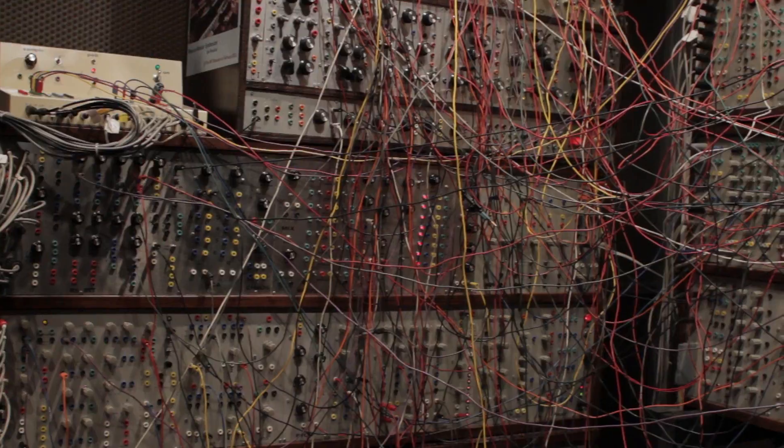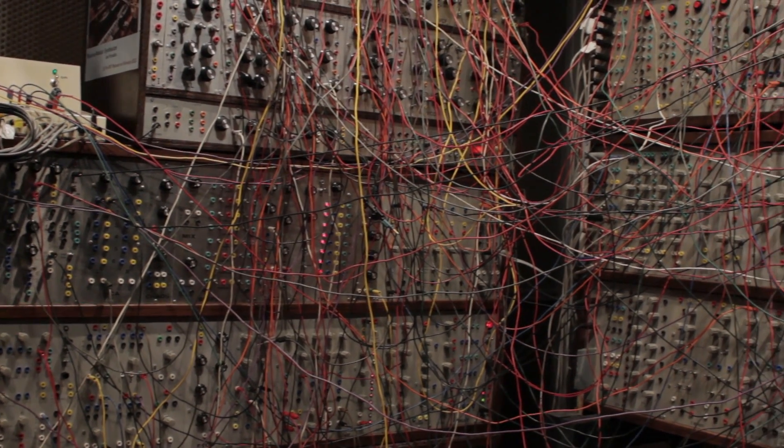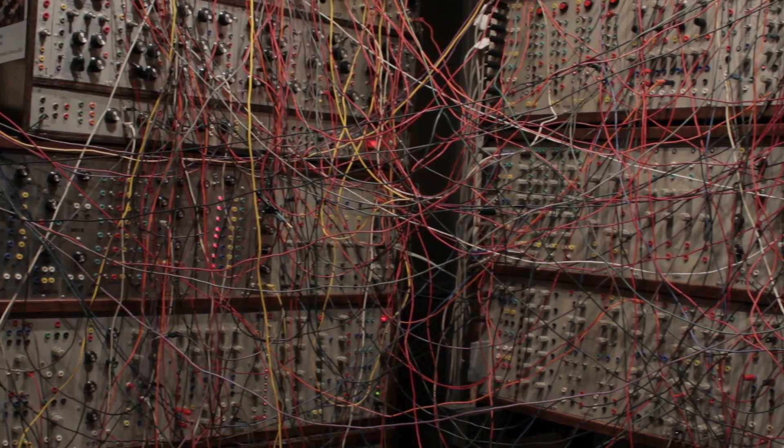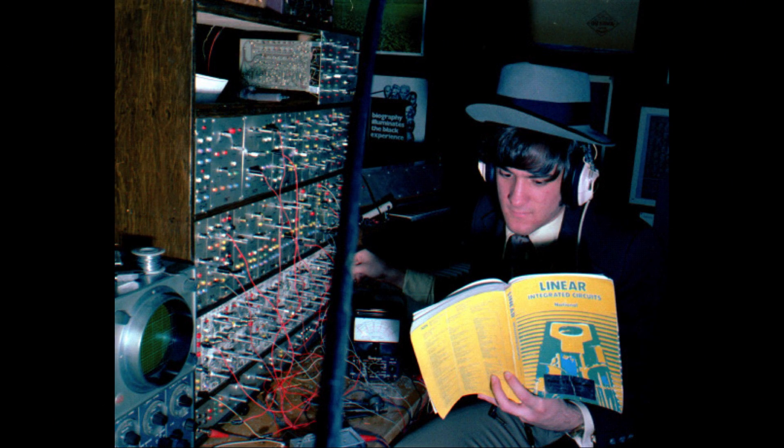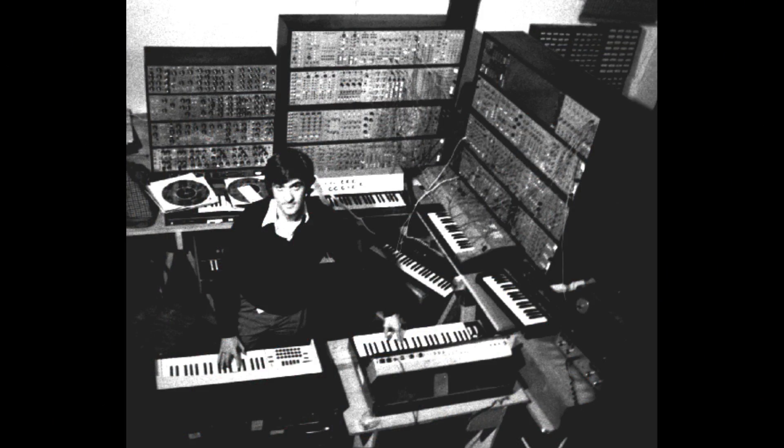I'm Joe Paradiso from the MIT Media Lab, and this is my synthesizer. I started building it around 1974, 75, and I finished more or less in 1985, 86, 87.